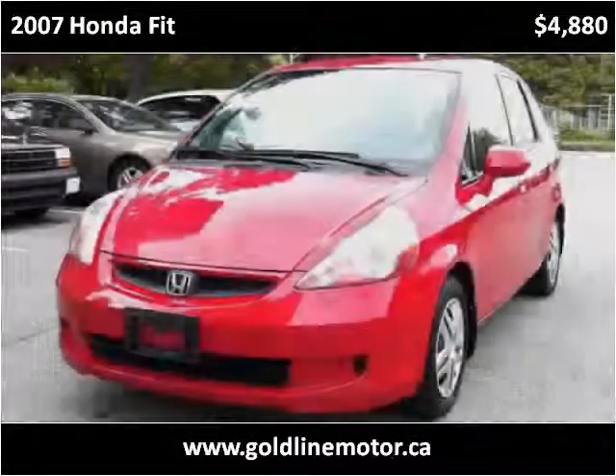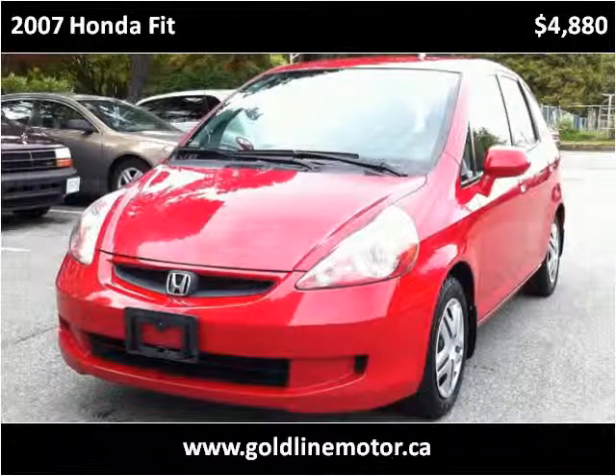This 2007 Honda Fit is available from Goldline Motor.